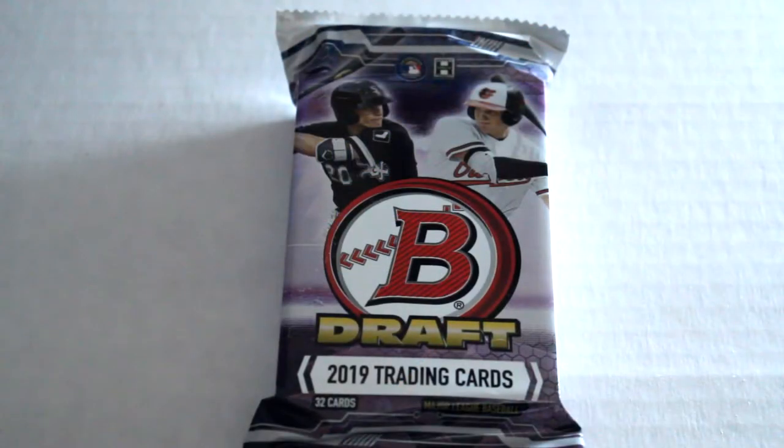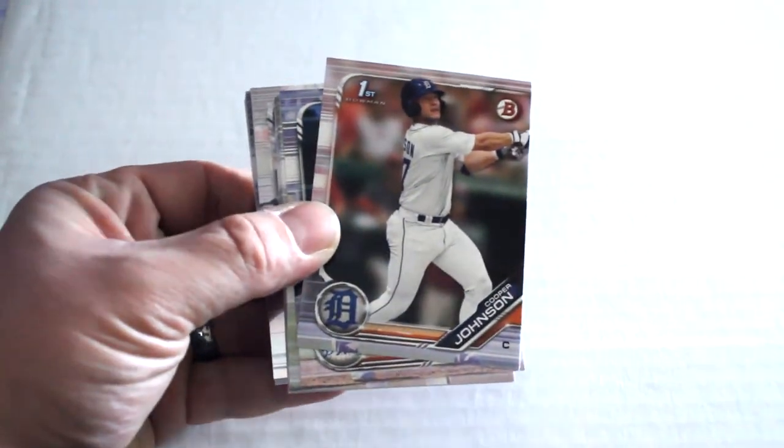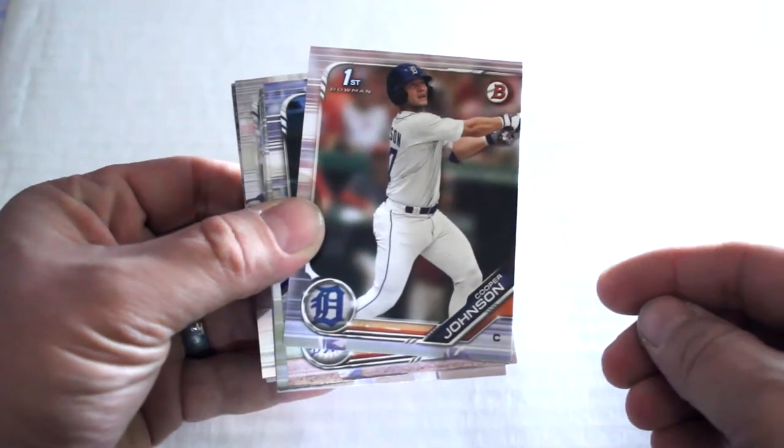Hello again everybody, this is Dave from Exclusive Collectibles back for the pack break. Today we're going to be opening some 2019 Bowman Draft cards. We're going to open these up, check out the designs, see if we can get any good cards. Hope you enjoy — all right, here we go.